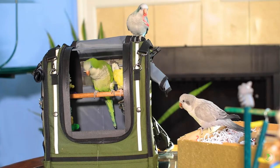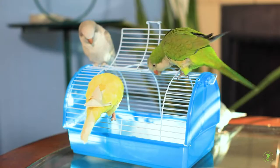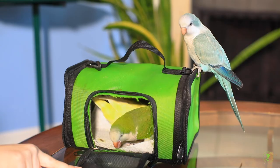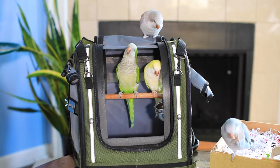Start by simply placing the carrier near your bird's cage or in an area your bird is familiar with. Let your bird look at the carrier and maybe explore it on their own terms. Your bird will learn that the carrier is a safe object to touch, nibble, or perch on.